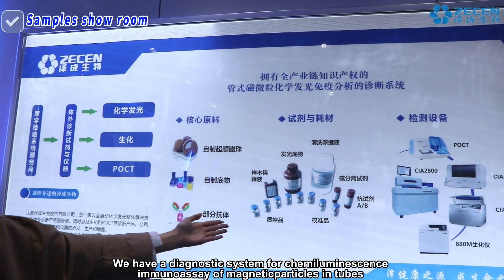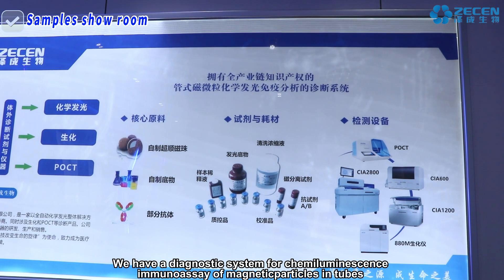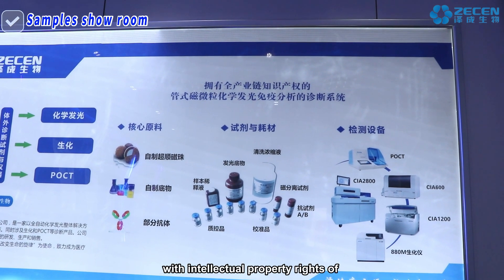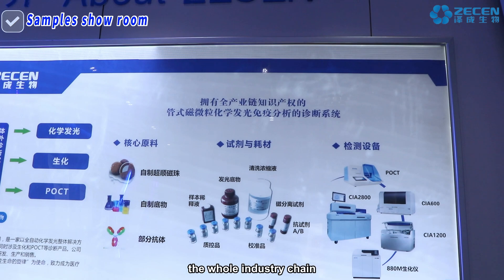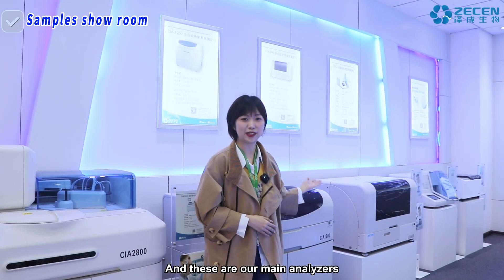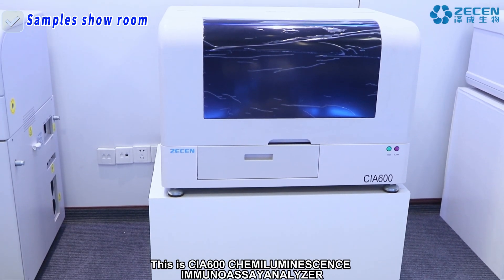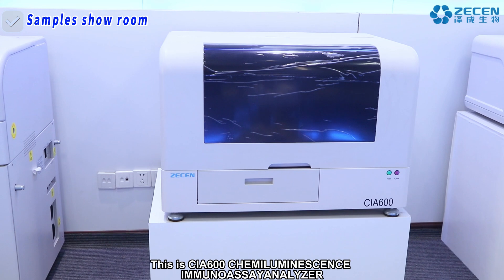We have a diagnostic system for chemiluminescence immunoassay of magnetic particles in tubes, with intellectual property rights of the whole industry chain. These are our main analyzers. This is the CIA 600 chemiluminescence immunoassay analyzer.